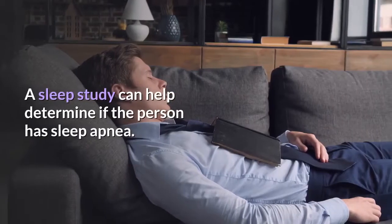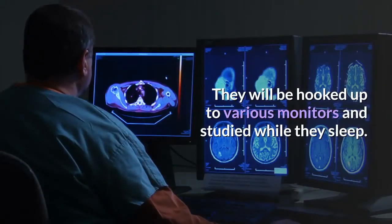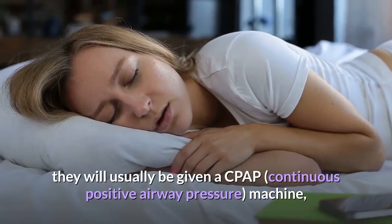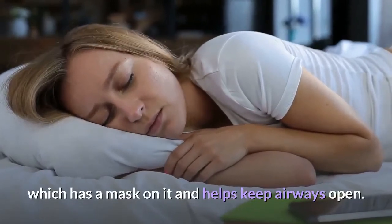A sleep study can help determine if the person has sleep apnea. They will be hooked up to various monitors and studied while they sleep. If they are found to have sleep apnea, they will usually be given a CPAP continuous positive airway pressure machine, which has a mask on it and helps keep airways open.